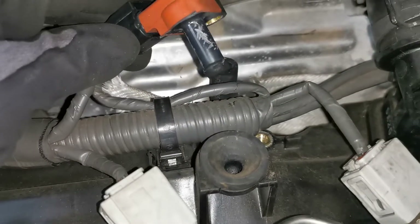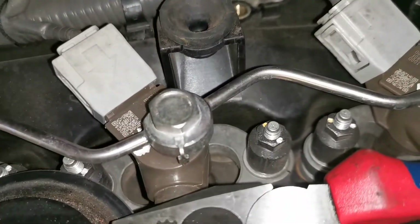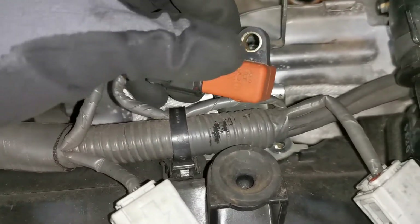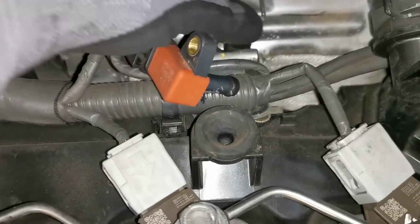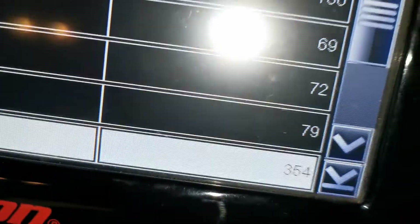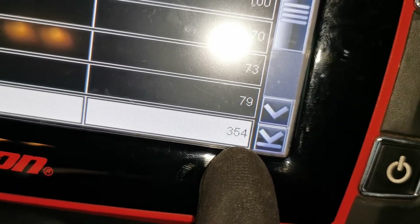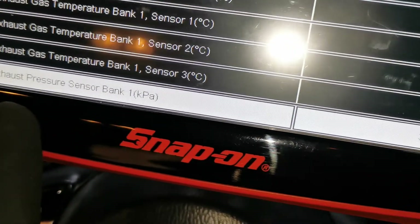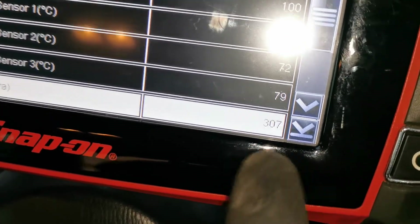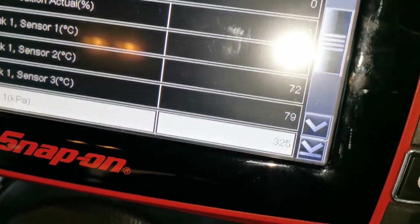The pressure sensor is disconnected — removing the bracket. With the exhaust pressure sensor fully disconnected from the pipe and the engine off, it's still reading 350 kPa. That reading should be down a couple of hundred from there. So we know definitively that the sensor needs to be replaced.